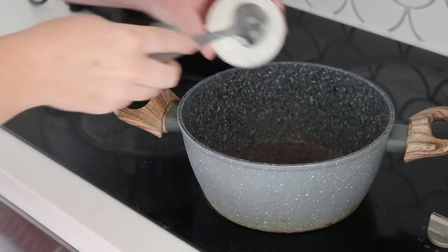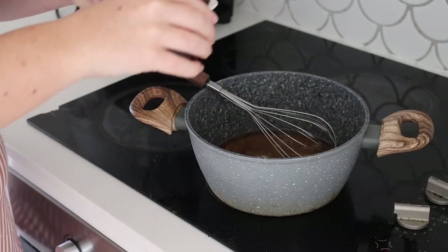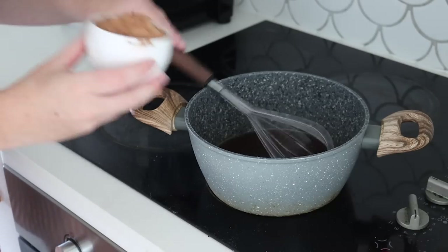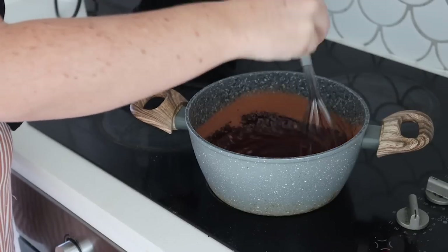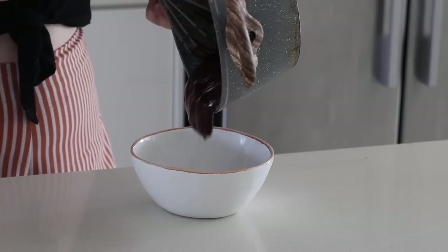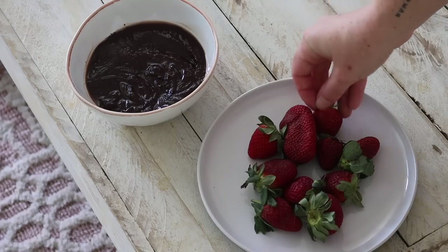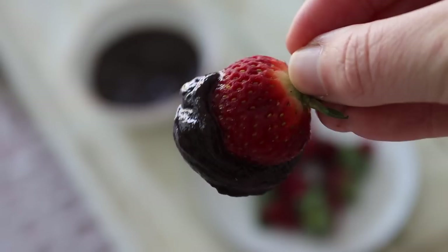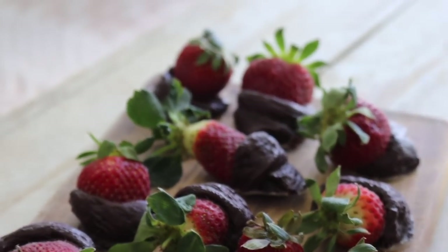Last but certainly not least, we are making a refined sugar-free chocolate sauce to serve with your favorite fresh fruit. Over the heat I'm combining coconut oil, maple syrup, vanilla, cacao powder, and salt until nice and smooth. I'm then dipping in some strawberries — you could obviously use whatever fruit you'd like — and putting them in the fridge so the chocolate sauce sets. You can enjoy this sauce warm with fruit or let it set on the fruit as a little dessert.